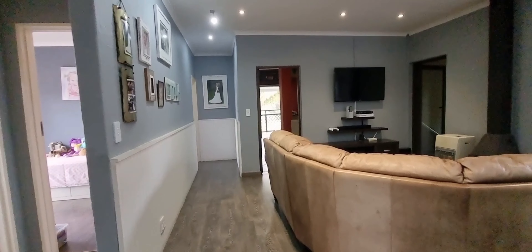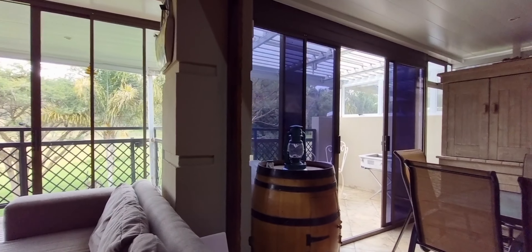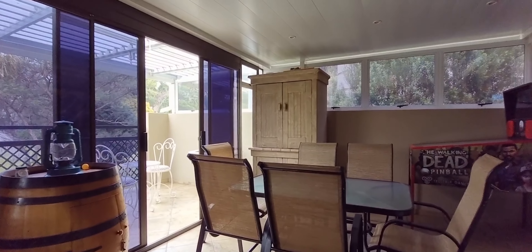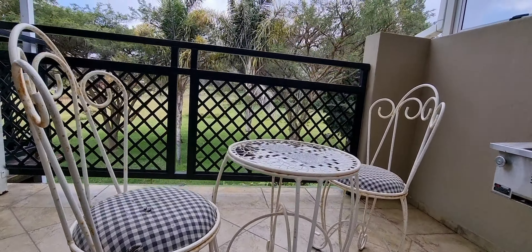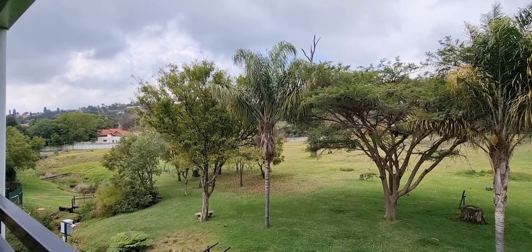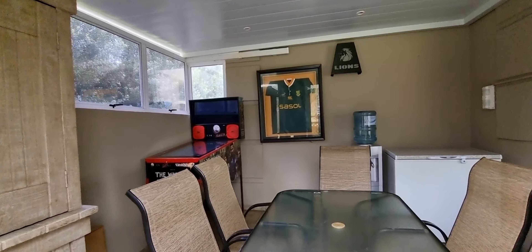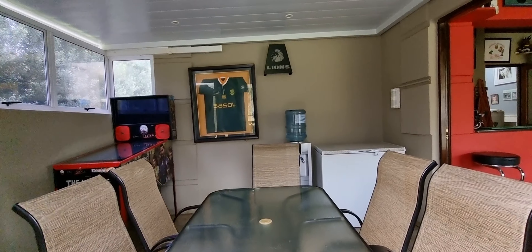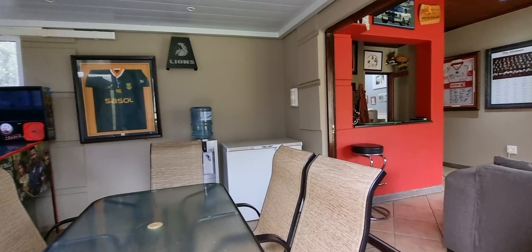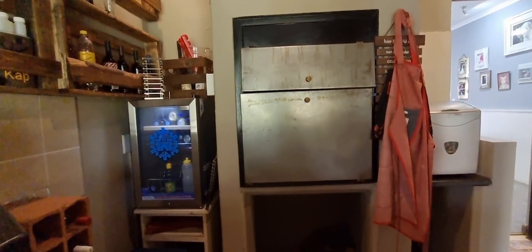There's also a TV room and that leads to the bar room with a dining area. From the dining area you go out onto a patio with a beautiful view over the private park. Going back into the dining area and the braai room and the bar area — in the bar there's a built-in braai and a wash basin as well.